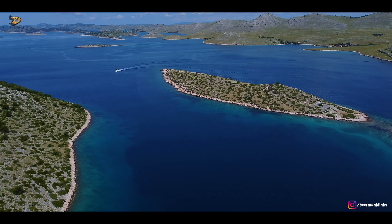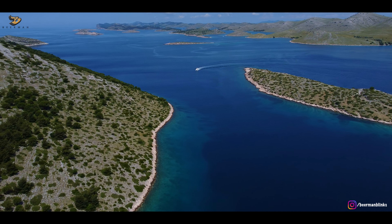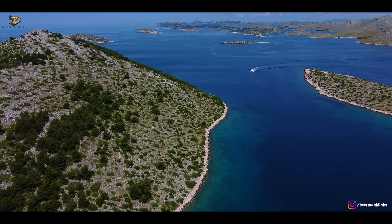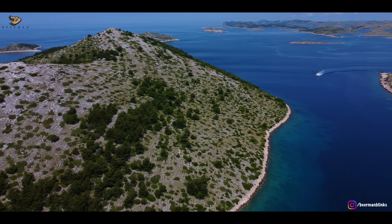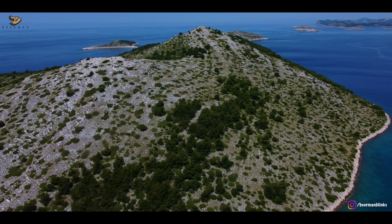Kornati National Park is spread across approximately 220 square kilometers. The park is a collection of 89 large and small islands, and one of these islands was our first stop.